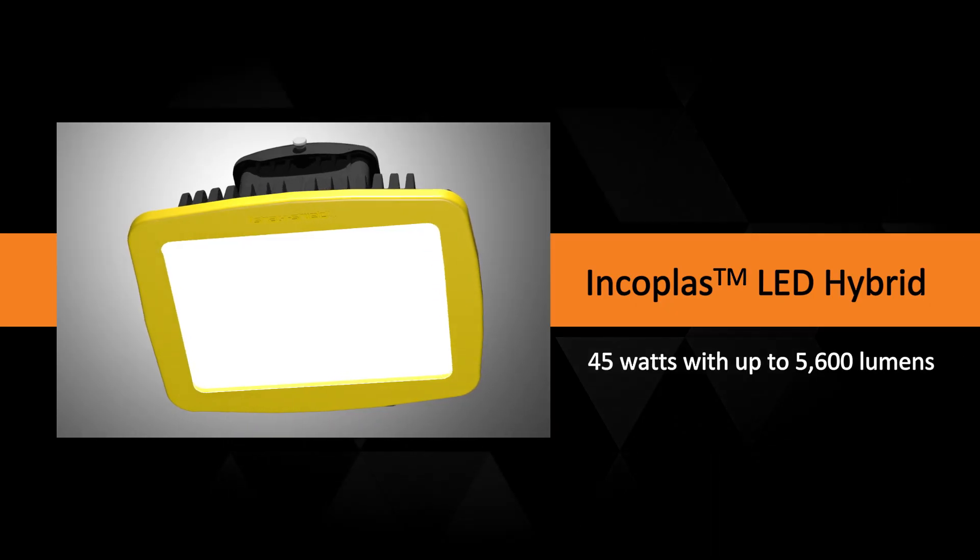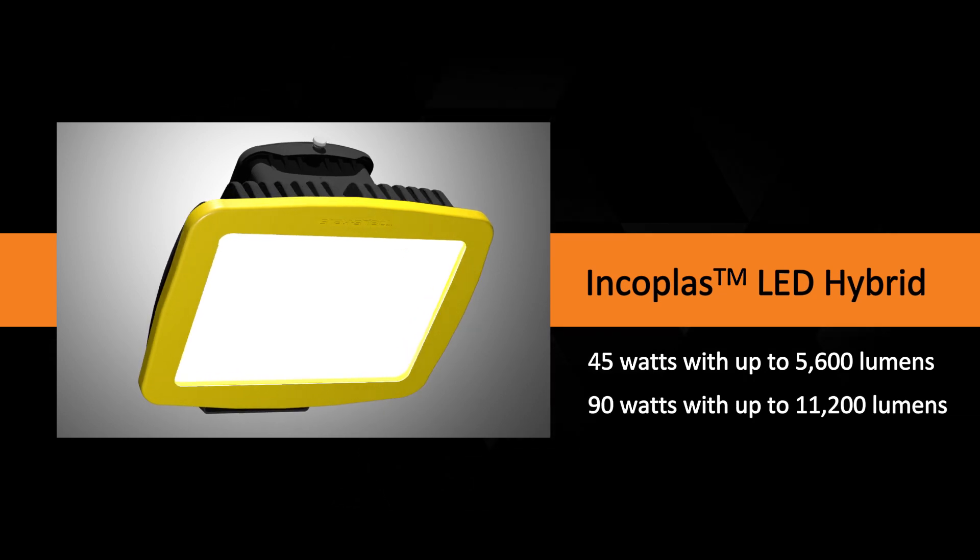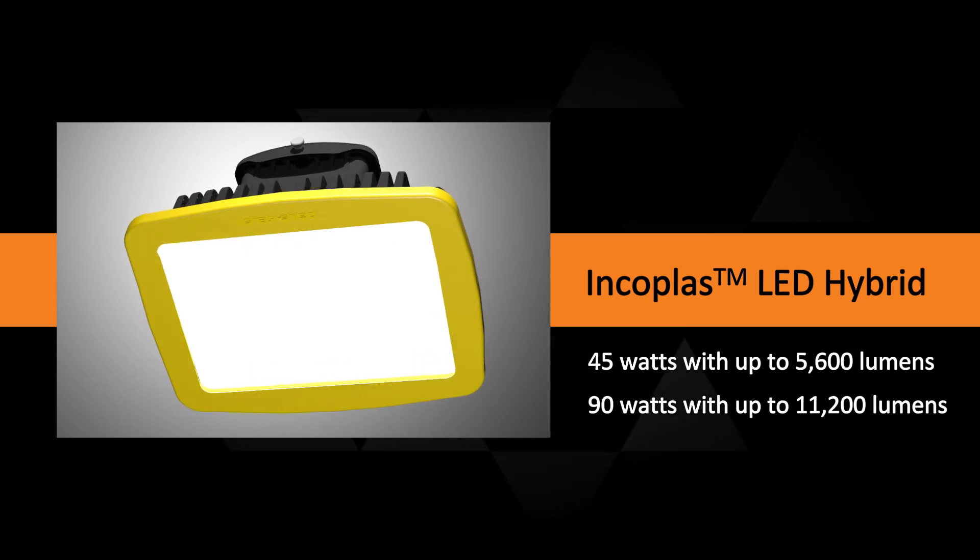It's available in 45 watts with up to 5,600 lumens, or 90 watts with up to 11,200 lumens.